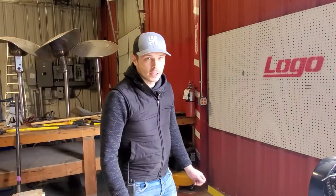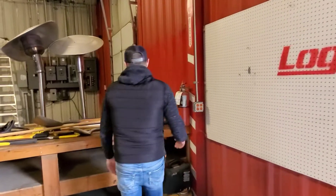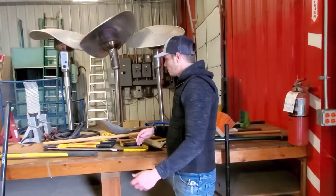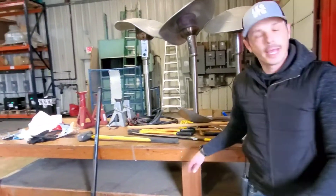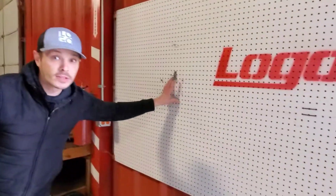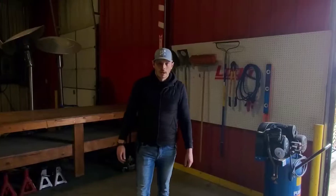All right guys, for this week's two second improvement I'm going to be working over here in the tool area. I've noticed that all of my wonderful employees have stacked all the tools onto this table over here, and yet I have this nice big particle board sitting over here, so I'm gonna make a two second improvement.